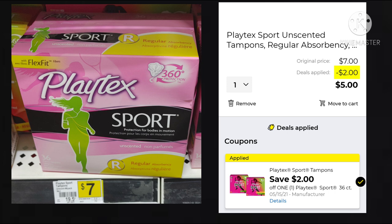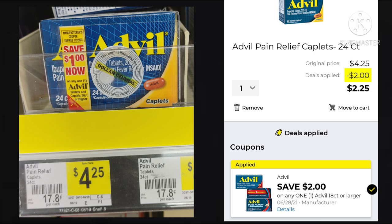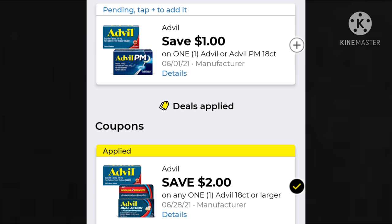Next, we have the Playtex Sport Tampons — this is the bigger box, the 36-count for $7. We have a $2 off making them just $5. Then we have the Advil — it is $4.25. We have a $2 off digital making it just $2.25, and that's for the 24 count. But beware — we have a $1 and a $2 coupon, so the $1 will come off first if that's the one you have clipped.